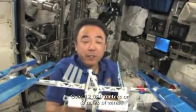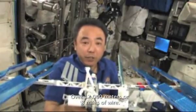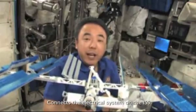Over 12,000 meters, or 8 miles, of wire connects the electrical system on the ISS.